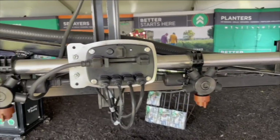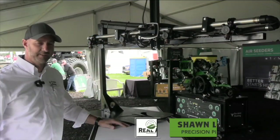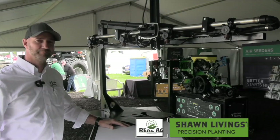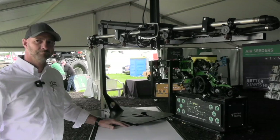Bernard Tobin here at Canada's Outdoor Farm Show. I am over at Precision Planting now, catching up with Sean Livingston. I always enjoy coming to Precision Planting — there's always something to talk about from technology. I see some spraying technology here I want to talk about — a new retrofit system that allows sprayers to integrate new technology. Tell us about it.